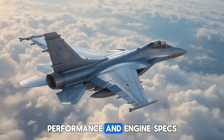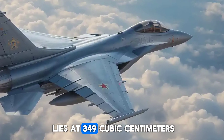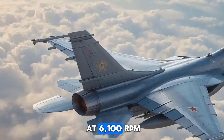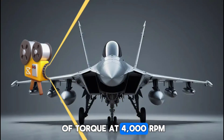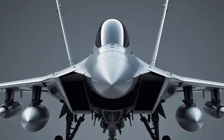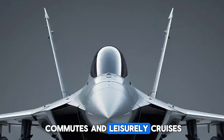Performance and engine specs. At the heart of the Bobber 350 lies a 349cc air-cooled, single-cylinder engine delivering 20.2 brake horsepower at 6,100 rpm and 27 Nm of torque at 4,000 rpm. This powerplant is paired with a smooth-shifting 5-speed gearbox, providing a torque-rich riding experience suitable for both city commutes and leisurely cruises.